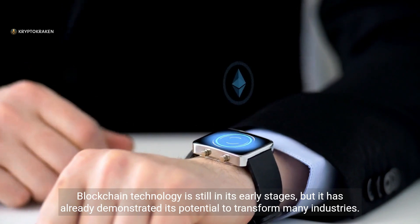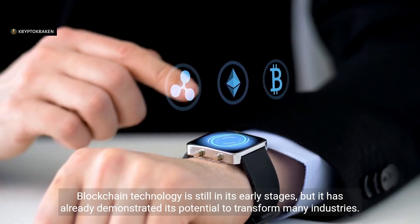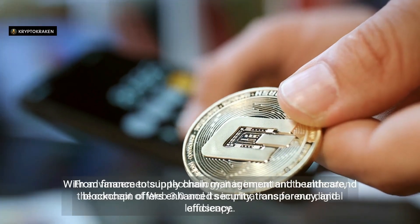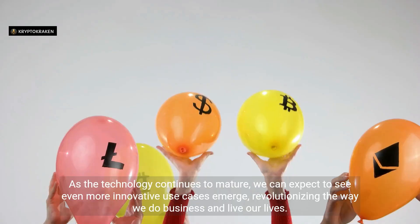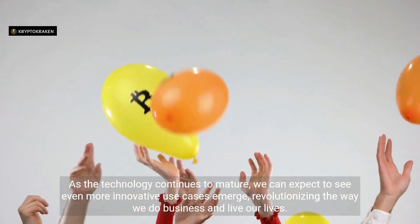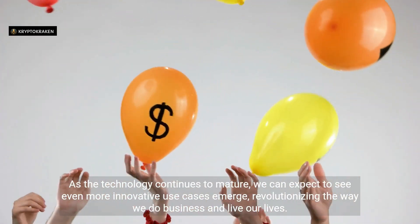Blockchain technology is still in its early stages, but it has already demonstrated its potential to transform many industries — from finance to supply chain management and healthcare — offering enhanced security, transparency, and efficiency. As the technology continues to mature, we can expect to see even more innovative use cases emerge, revolutionizing the way we do business and live our lives.